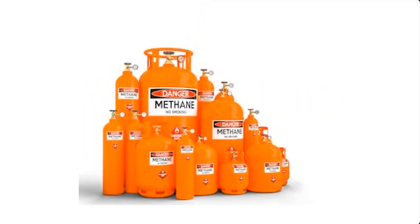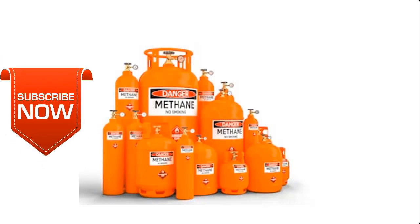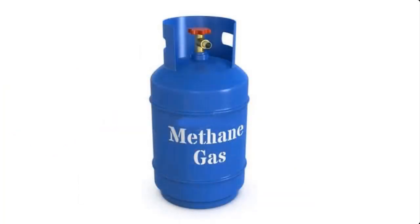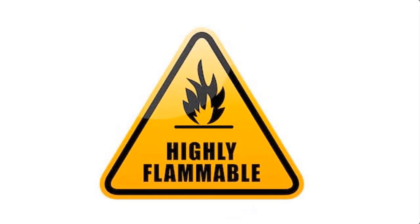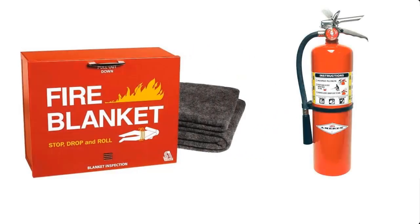If you're new to this channel, you may consider subscribing so that you can have instant access to our videos each time we upload them. Please note that the cooking gas we're going to be producing here is highly inflammable. Hence, when embarking on this project, make sure you have at least a firefighting device such as a fire blanket or fire extinguisher readily available within the project vicinity.